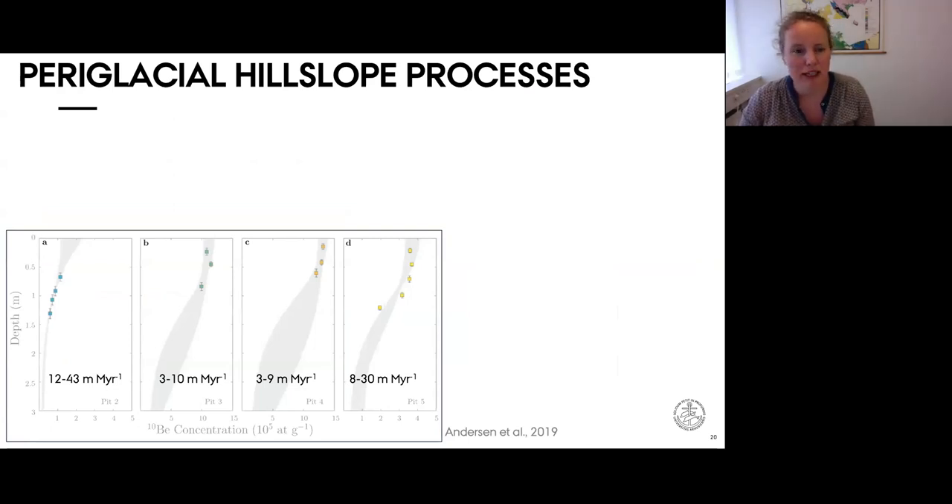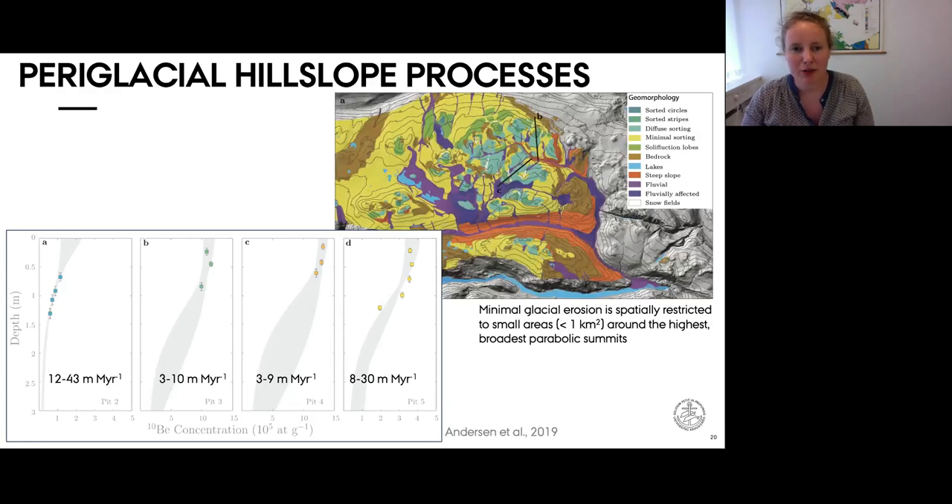We inverse modeled the beryllium-10 and aluminum-26 inventories to derive erosion rates while allowing for mixing of sediment following periglacial processes. The resulting erosion rates range from less than 10 to a few tens of meters per million years. The lowest erosion rates come from pit profiles near the summit of these broad flat mountains, and from geomorphological mapping we infer that only quite narrow regions around the highest low-relief summits seem to be largely undisturbed by glacial erosion in the last glacial period.